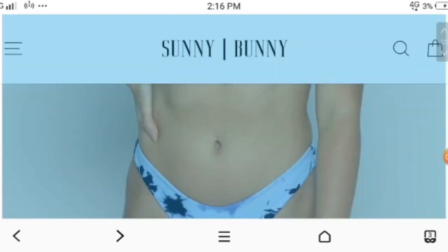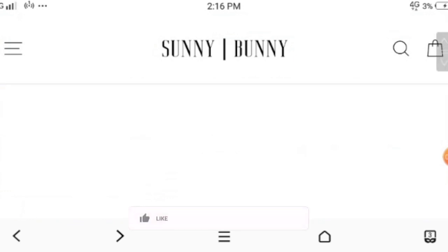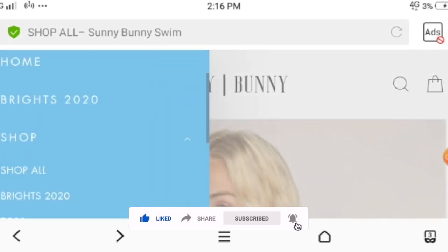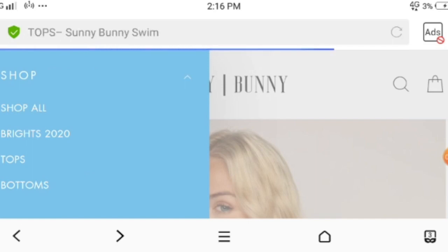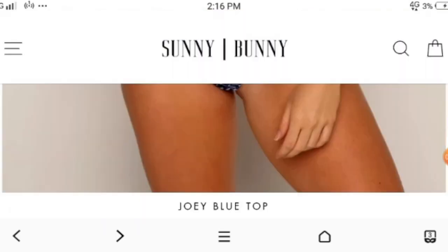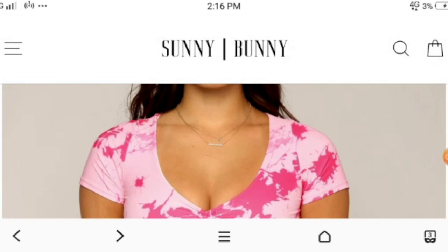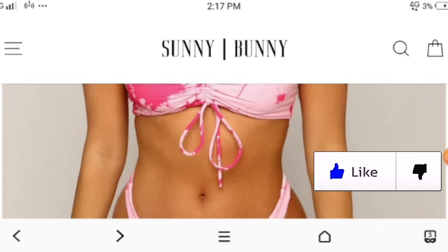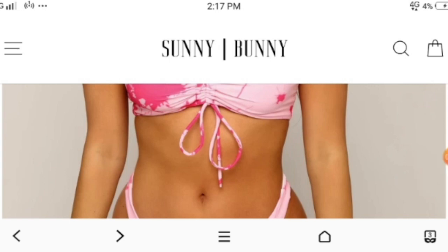This website shows you a clear picture of the swim wheels. Moving forward, I would say this website is legit because you have all the authentic information which a customer needs. I think you can make your purchase from this website — kindly give us your reviews. If you like this video, please like, comment, and share as much as you can. Thank you and have a nice day.